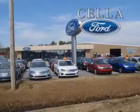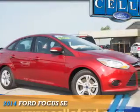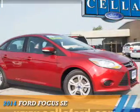Sell a Ford, creating customers for life. Presenting the 2014 Ford Focus.